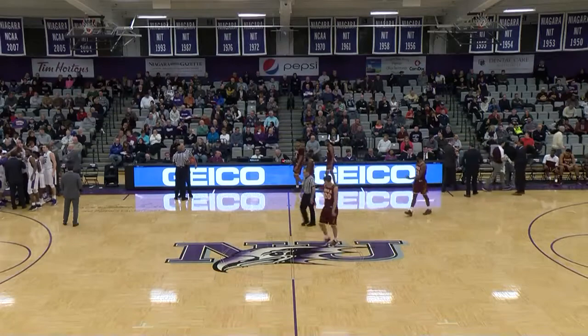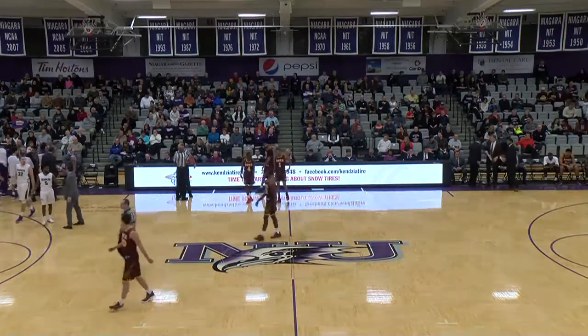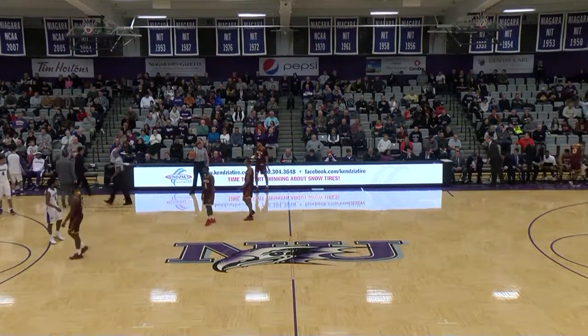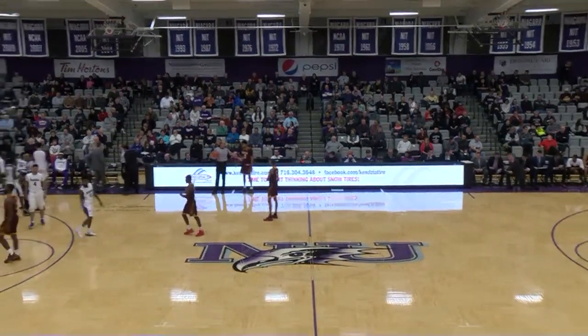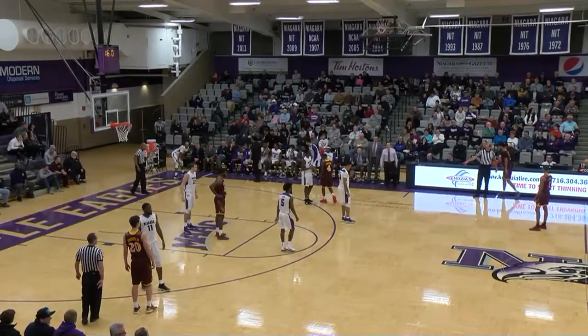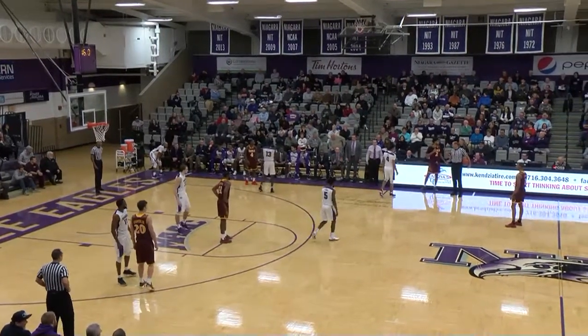Shot clock off. Dominic Robb and James Towns checked in for the Purple Eagles. So Niagara with the MAAC leader in shot blocks a season ago. Dom out there with two fouls. Towns, Scott, Tate, Prochet, and Robb. E.J. Crawford inbound, yelling down to his head coach Tim Kloos, just want to make sure he's got the right play call.